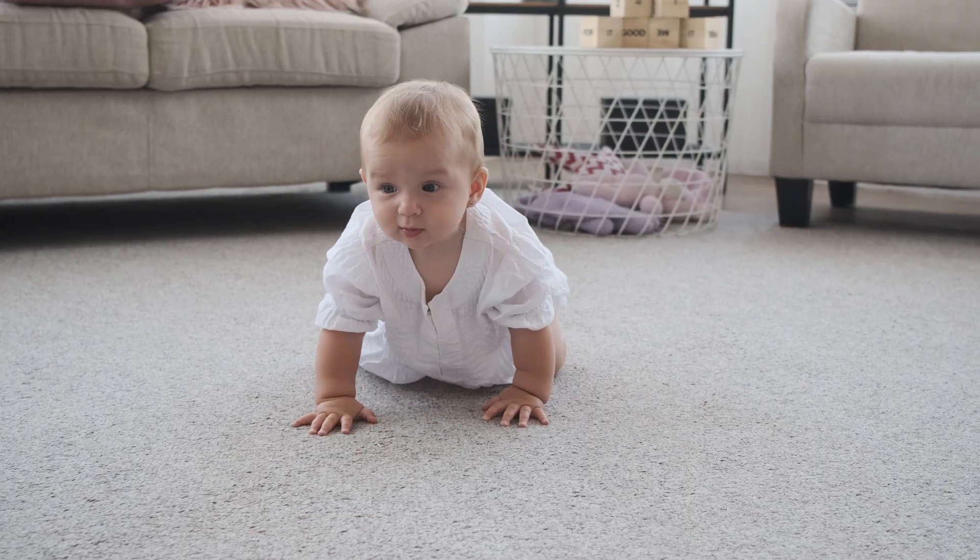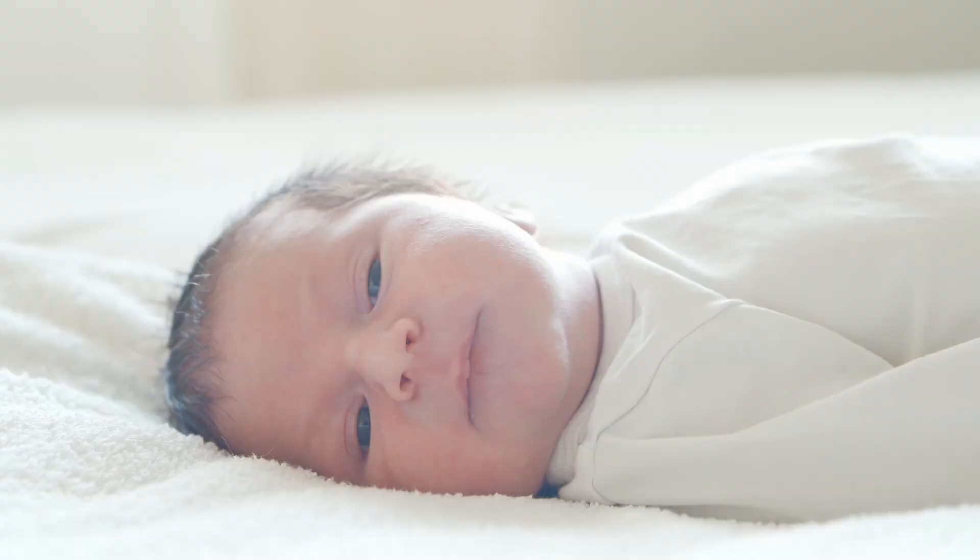As a first-time mom I have been very interested in all things baby, so I did some research on baby eye development — when the baby's eyes start developing in utero and what that process looks like. We're going to go through that because I think it's kind of cool.